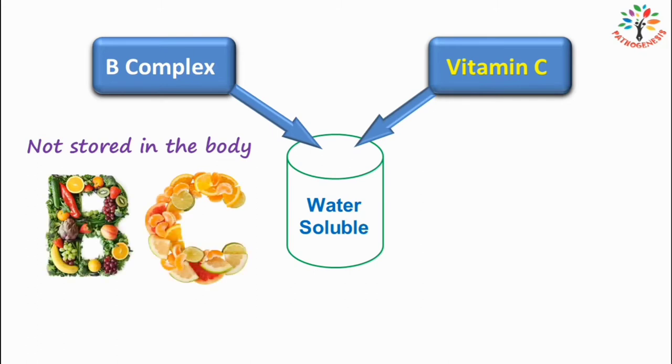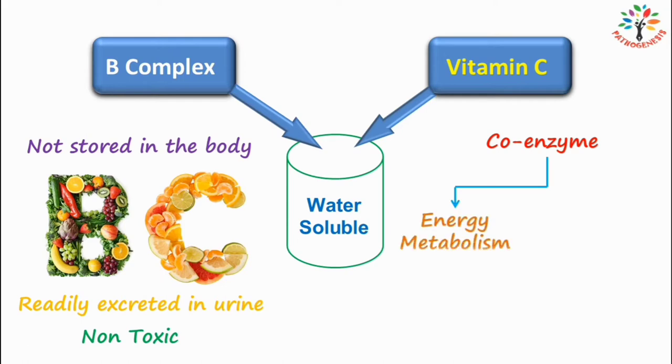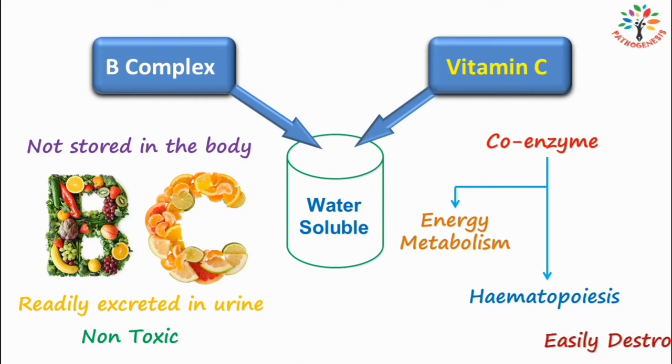Most of these vitamins are readily excreted in the urine and they are not toxic to the body. Water-soluble vitamins form coenzymes that participate in a variety of biochemical reactions, which may be related to either energy metabolism or hematopoiesis. Water-soluble vitamins can easily be destroyed and washed out during food storage and preservation.